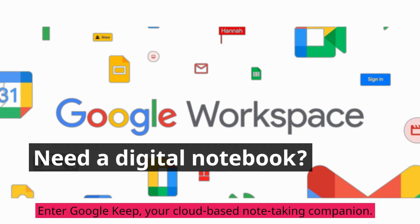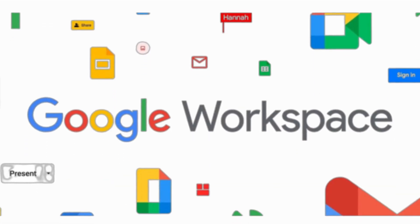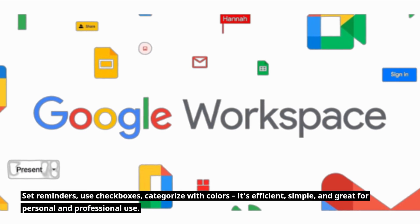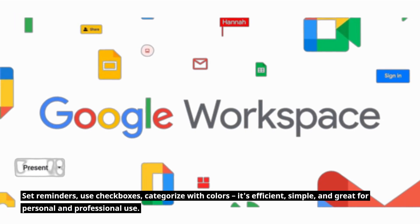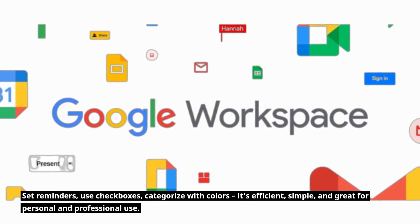Need a digital notebook? Enter Google Keep, your cloud-based note-taking companion. Set reminders, use checkboxes, categorize with colors. It's efficient, simple, and great for personal and professional use.